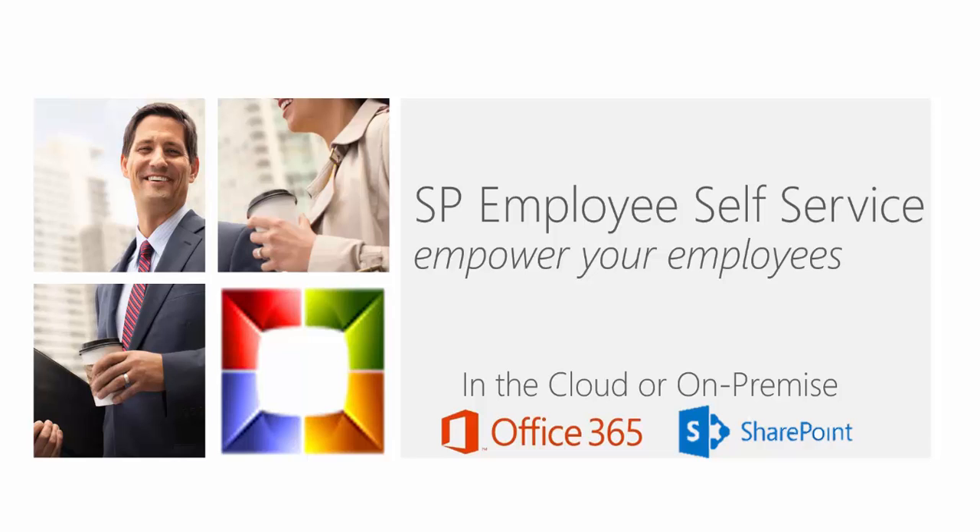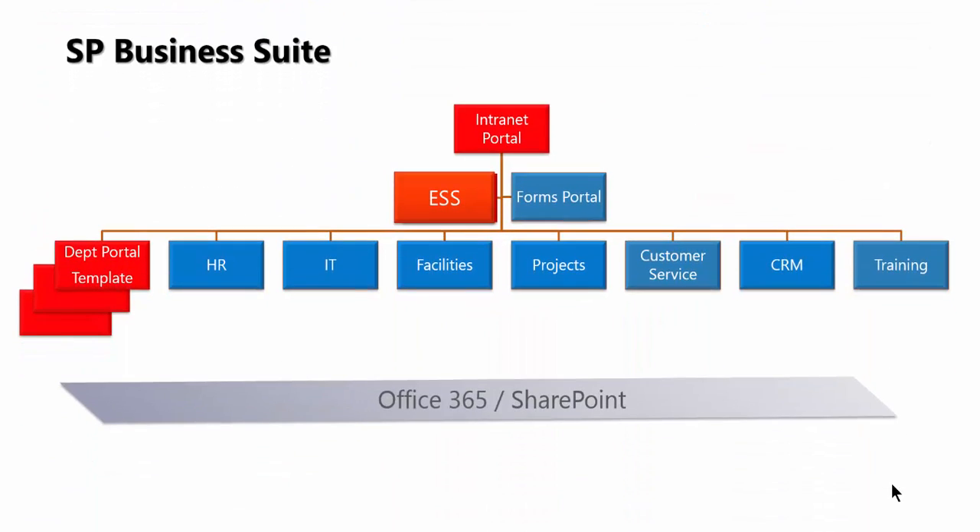SP Employee Self Service — empower your employees on Office 365 and SharePoint. SP ESS is part of the SP Business Suite and is an integrated component of the intranet portal package. Let's take a look further at what this does.